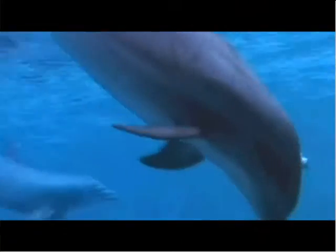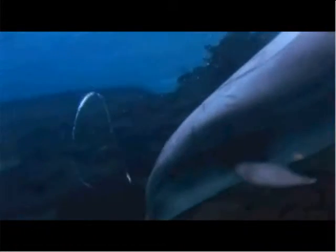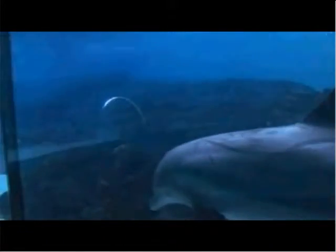When the dolphins are making their bubble rings, it looks as though they're blowing a big puff of air out of their blowhole. They angle their heads so that it comes up perfectly straight to create the ring. It's amazing how they can emit this ring of air from their blowhole.